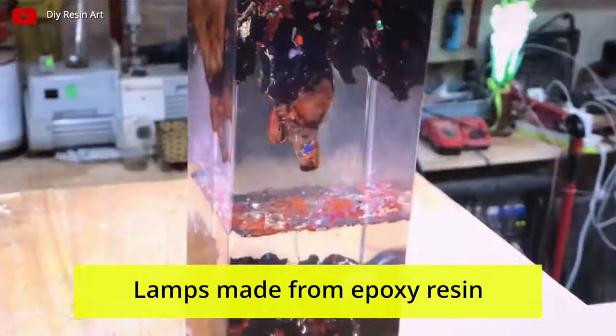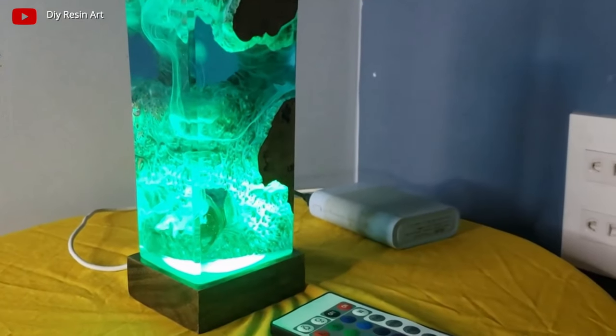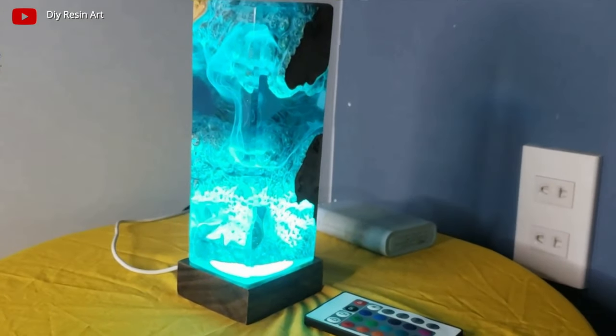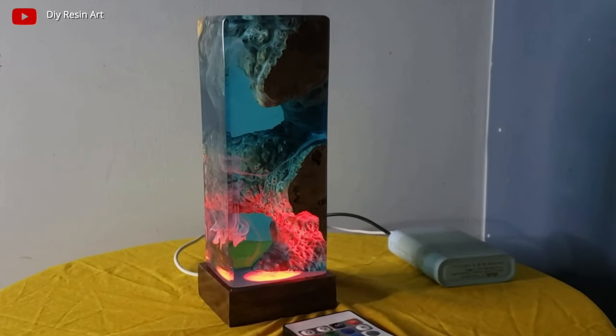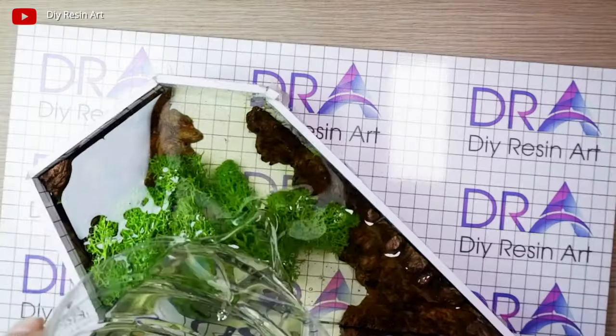Lamps made of epoxy resin: epoxy resin allows you to create transparent lamps of extraordinary beauty. Liquid resin with paint spreads and hardens in bizarre patterns. The lamp illuminates the frozen picture from the inside, which creates an impressive effect of depth. You can add dried flowers, leaves, and different figures to the resin, creating three-dimensional compositions.